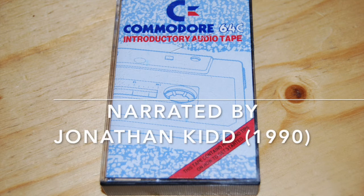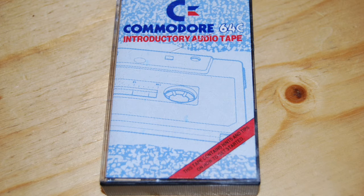Congratulations! You are now the owner of the world's most popular home computer, the Commodore 64. But at the moment it's going — that's right, nothing. Not a whisper. But don't worry. Listen to this tape, flip through the manual, and pretty soon you'll be sharing the Commodore experience.